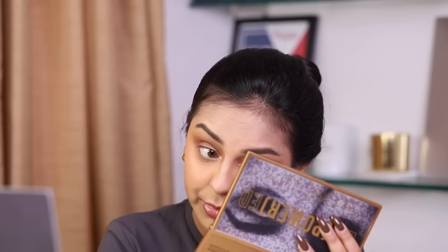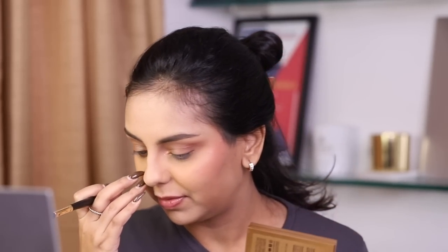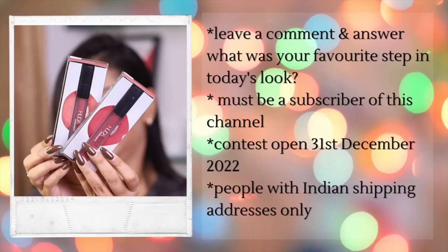It feels really good sitting down and doing a classic beauty video like when I first started YouTube — sit-down videos were everything before vlogs happened. And it's time for the giveaway! I'm giving away a couple of Huda Beauty lipsticks today — leave a comment telling me what your favorite step in today's routine was and why.